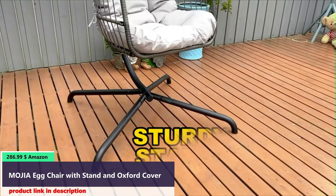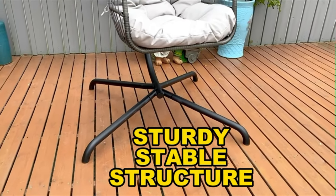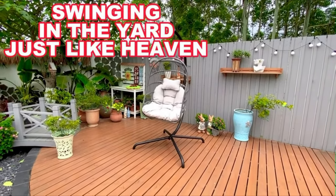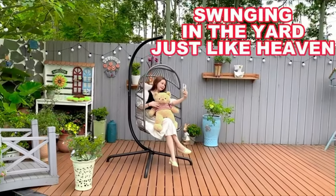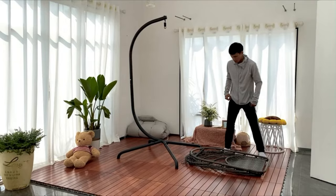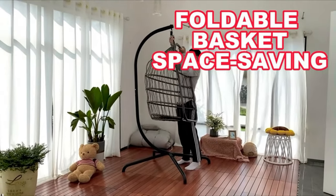Number 3: This hanging egg chair is constructed of PE wicker and woven rope wrapped around a steel frame. Eco-friendly and waterproof swing chair with marine-grade stainless steel hardware. Smooth to touch — no more splinters and no sharp ends. The egg chair with stand is designed for indoor and outdoor use. When you put it in the garden, it could become a place with beautiful scenery. When it is in the house, it could be a relaxing place and a nice home decoration piece.